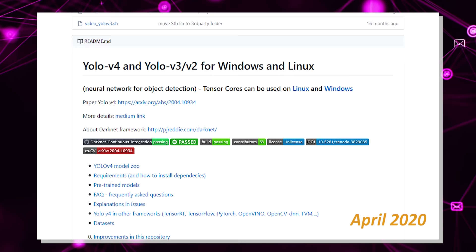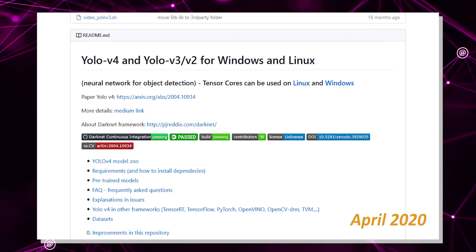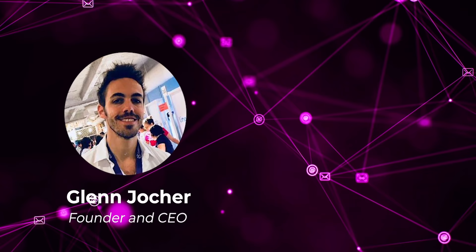The technological upgrade was great and well received in the computer vision community. So does this mean that if Bochofsky et al. did it, then anyone else can take the YOLO framework, make some improvements, and increment the version number? Well, that's exactly what happened. Glenn Jocker, the founder and CEO of Ultralytics, dropped YOLO v5 like a bomb.